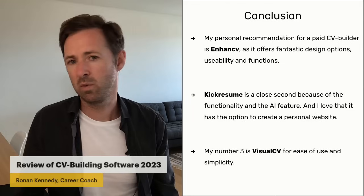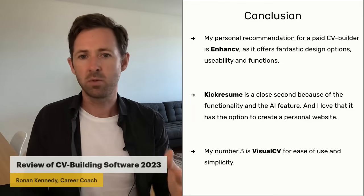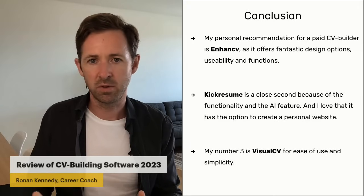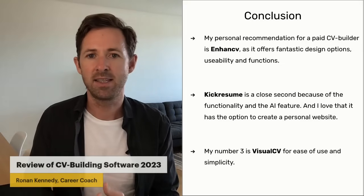My number three is VisualCV — not because it was any less good than the other two. I thought it was really, really good: super design and nice functions. It's more that I simply preferred KickResume and EnhancedCV overall.